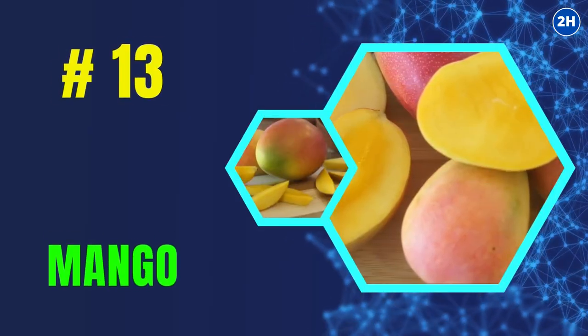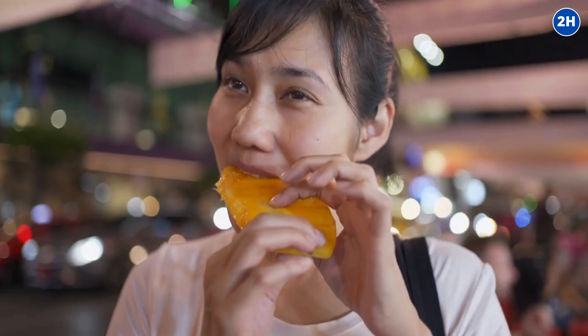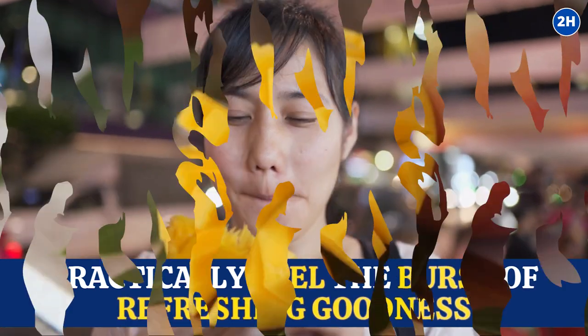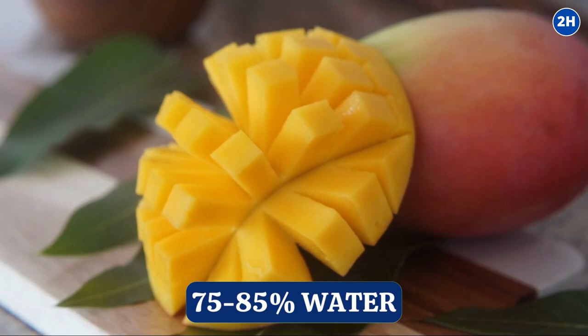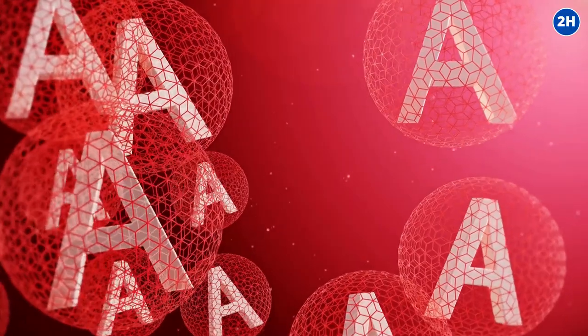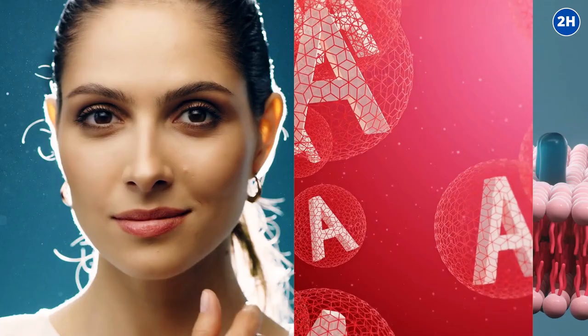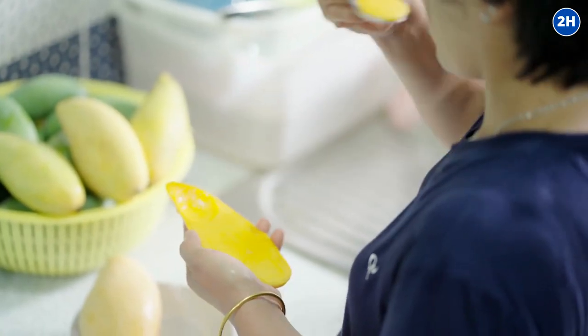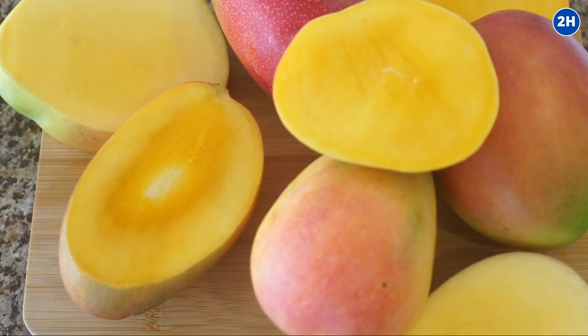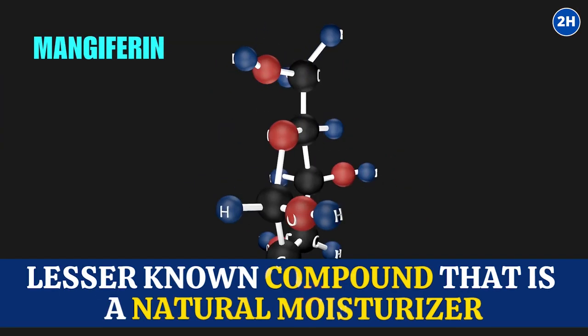Number 13: Mango. Mangoes are super juicy — when you take a bite of a ripe and luscious mango, you can practically feel the burst of refreshing goodness. They're loaded with water, containing around 75% to 85% of it. Mangoes also bring essential nutrients: vitamin A promotes healthy skin and mucous membranes, giving your skin a dose of hydration love. They're also rich in mangiferin, a lesser-known compound that acts as a natural moisturizer, locking in hydration like a boss.